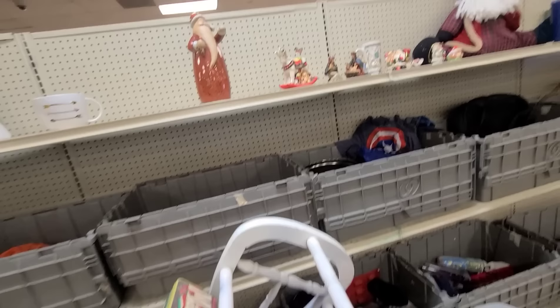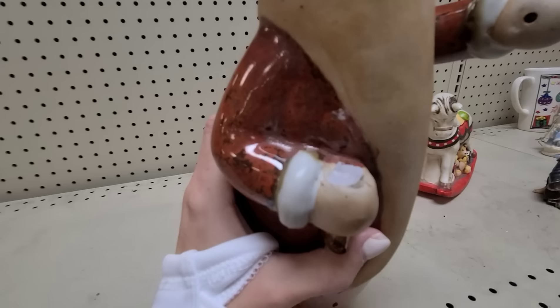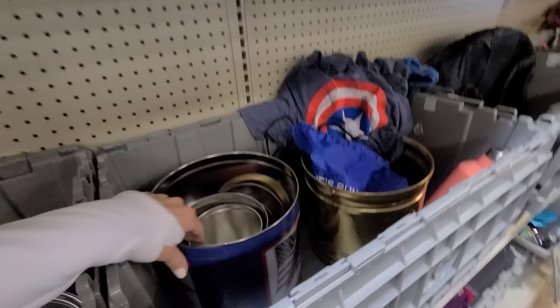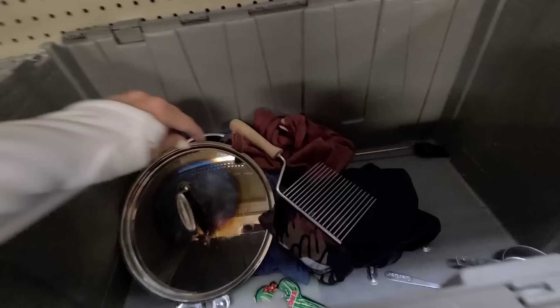Oh, here's some Christmas stuff — cute Santa, he was from Kohl's for $40. I like the color but I think he's missing something right here. And a rocking horse. There's some more brass pieces — somebody needs to put a Christmas tree in this one. I'm gonna put this in my cart — I'm going to need another cart here.